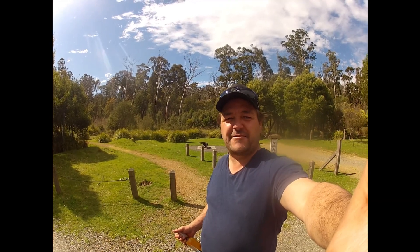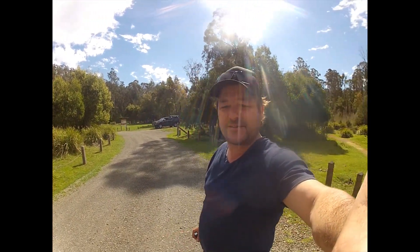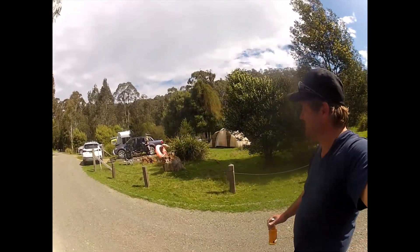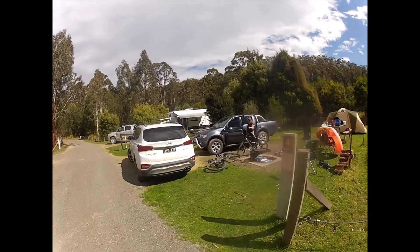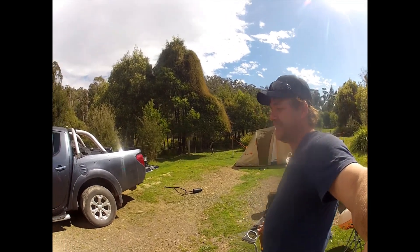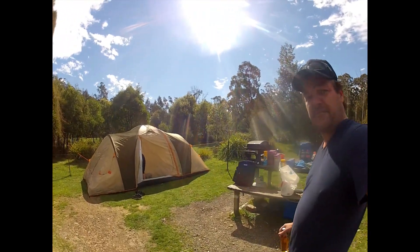G'day fun seekers, here we are down at Murrindindy River, and what a cracking spot this is! We've got the whole place to ourselves. I thought on a long weekend with no lockdown there'd be more people here — not so, pretty happy to have this place to ourselves. Come over here and I'll show you what Camp Fraser looks like. We've got our fire pit down here — this will be for tonight's frivolities. Here's the missus — classic spot here at Murrindindy. And here's Camp Fraser, have a look at it.